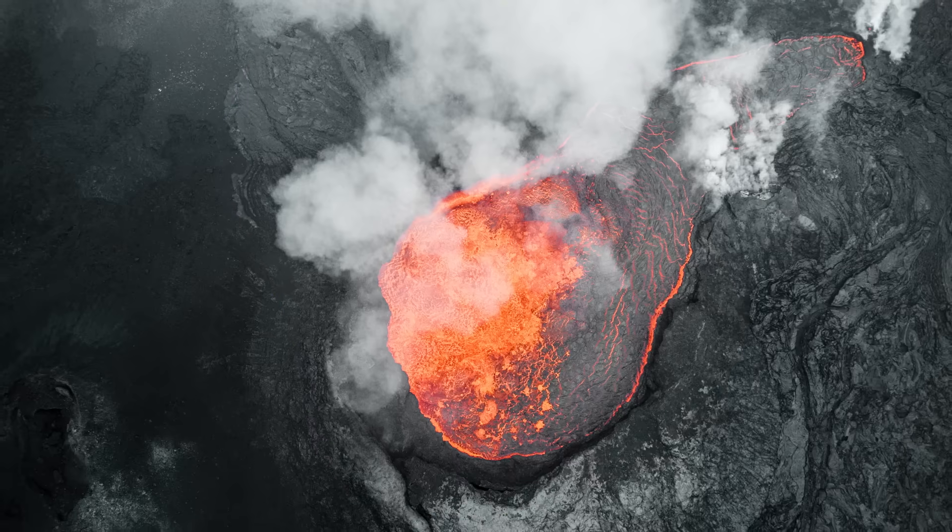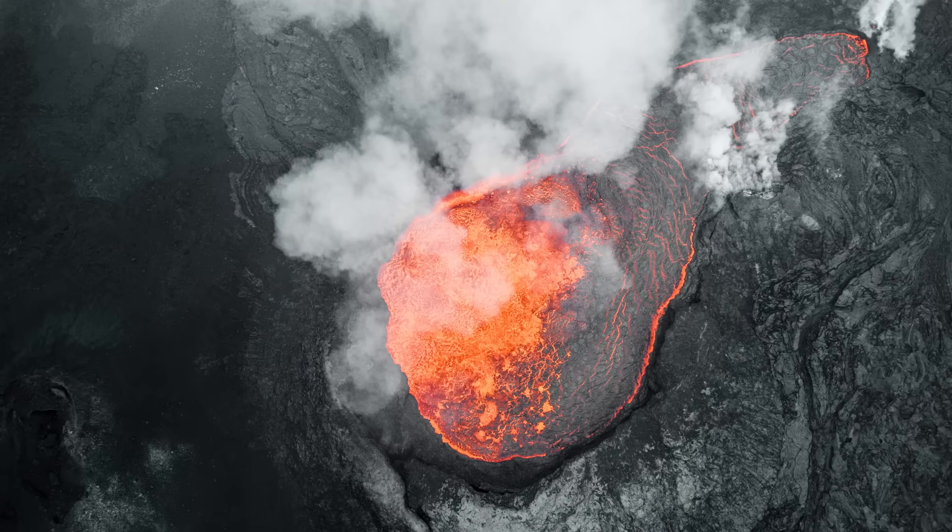Rocks and minerals are known for being tough. They're the hard stuff that makes up the planet, and without them, we wouldn't have much of a planet at all. Lots of the minerals on earth started out life as liquids, either dissolved in water or heated above their melting point.